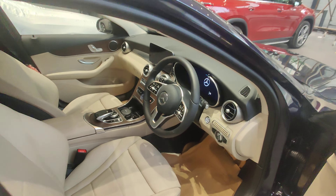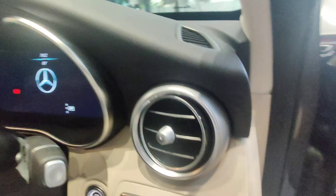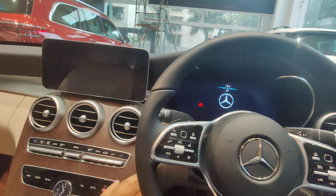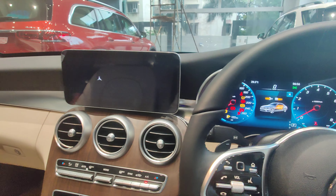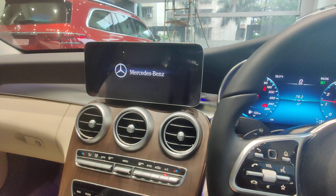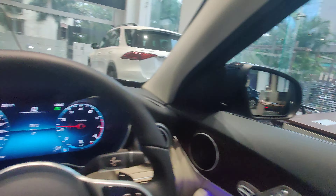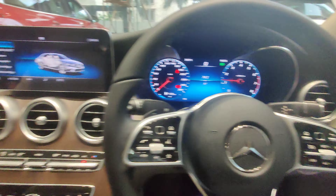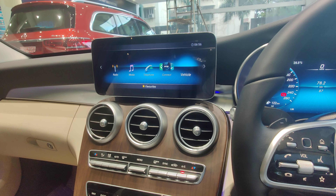Now we'll be seeing the changes in the interior. There have been a couple of changes, though most of it remains the same — the car looks exactly the way it used to. The noticeable change is that you now have massaging seats. Everything else, including the infotainment and memory functions, remains the same.